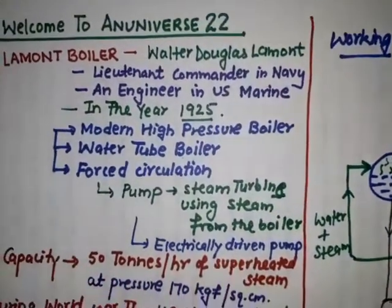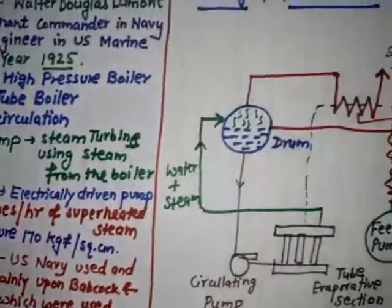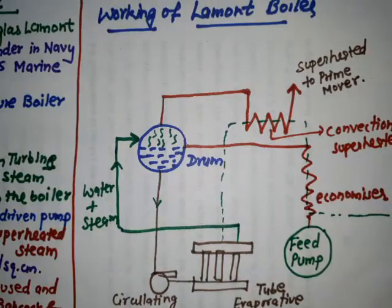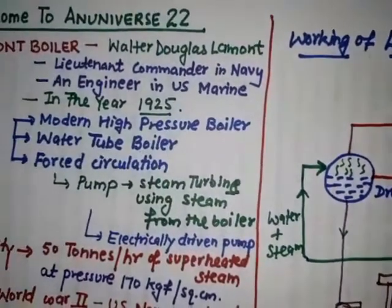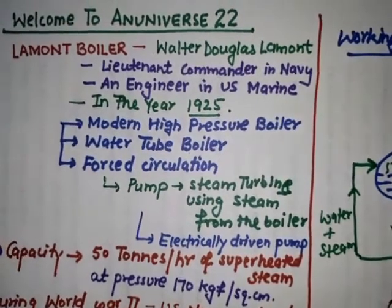In this video, we have learnt about the basic introduction and history of the La Mont boiler, the principle of the La Mont boiler, and the working of the La Mont boiler. If you like this video, share it with your friends and students. Thanks for watching, and don't forget to subscribe to An Universe Double Two.